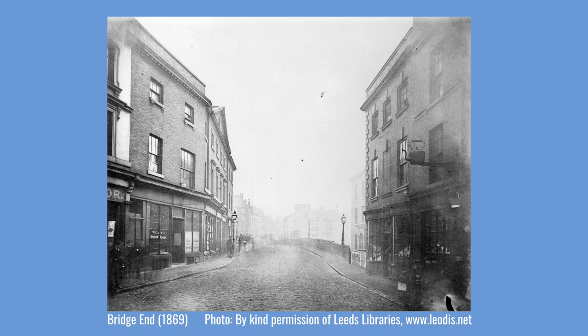This photograph was taken in 1869, just before the 14th century bridge was demolished. The view is taken from the south looking north, over the bridge towards Briggate. Widening and replacing the bridge was a massive undertaking that took three years to complete. Eventually, all of the Bridge End buildings that you can see in this view would be demolished, with just one notable exception.